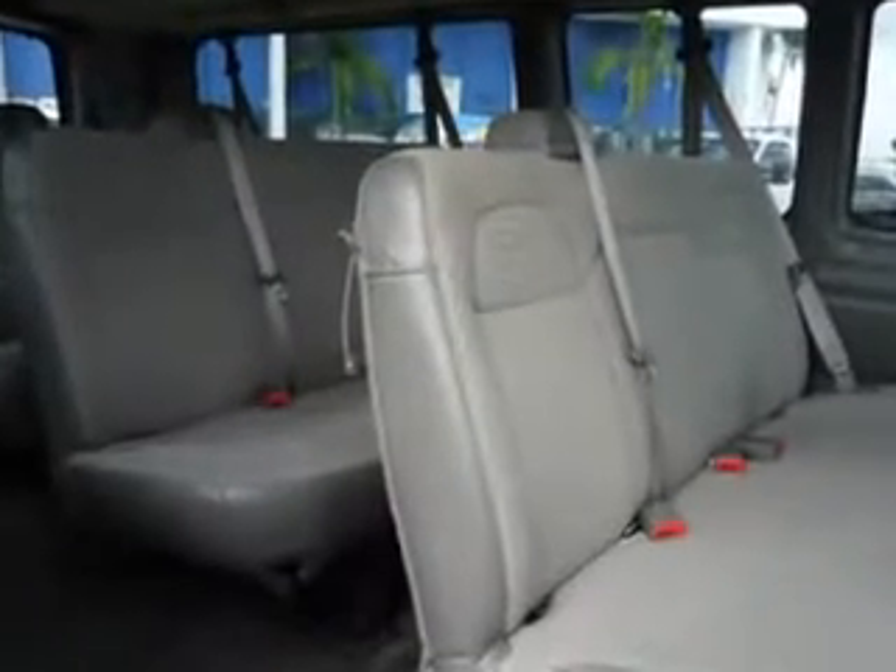In this 2011 Chevrolet G3500 1-ton 15-passenger — see us at Palmetto Ford today.